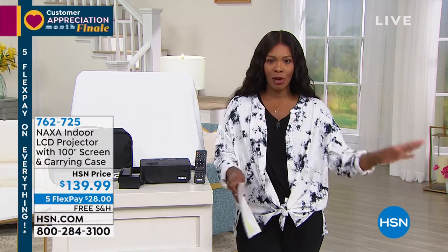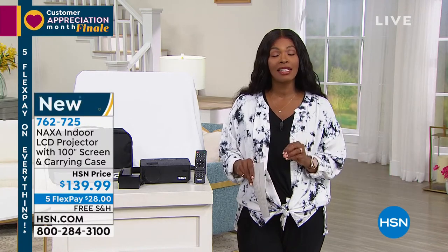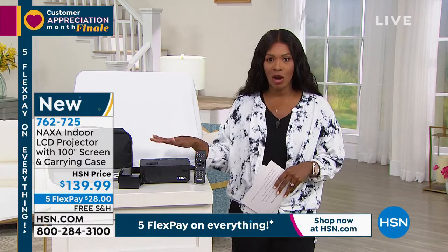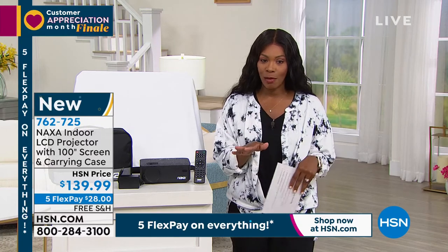Take advantage of the fact that everything, whether it's on TV or on hsn.com, is on five flex in honor of the finale of customer appreciation. I want to introduce you to a new product that we have here, and I think it's going to be one that delights you and the family.